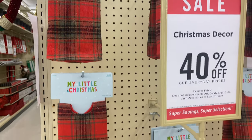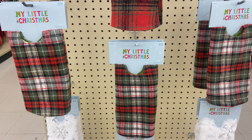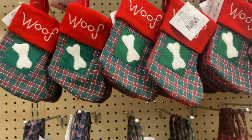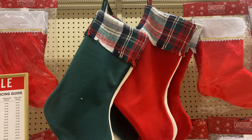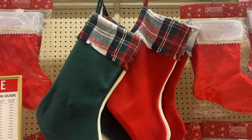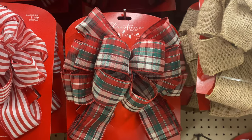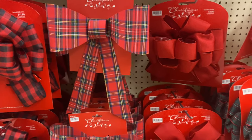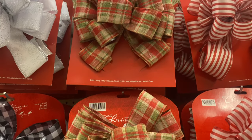Another trend I'm loving this year is plaid — and I'm not talking about buffalo check, I mean plaid. If you've inherited Christmas decorations from your mom, grandmother, or mother-in-law, this is the time to take those out of the attic and reuse them, combining them with these beautiful traditional elements. Because plaid is such a traditional element, you can combine it with almost any style of decor as long as you keep consistent colors. Hobby Lobby, Big Lots, and Walmart all have a great selection.